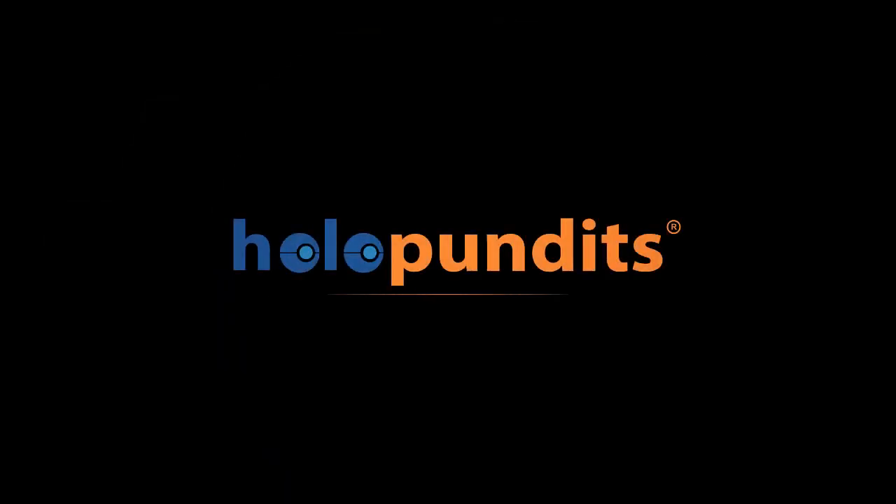For more information, please visit us at www.holopundits.com. There's a link in the YouTube channel.